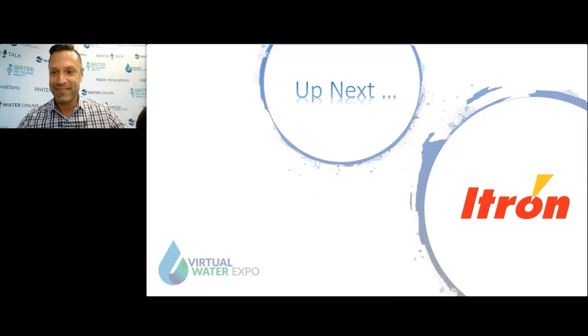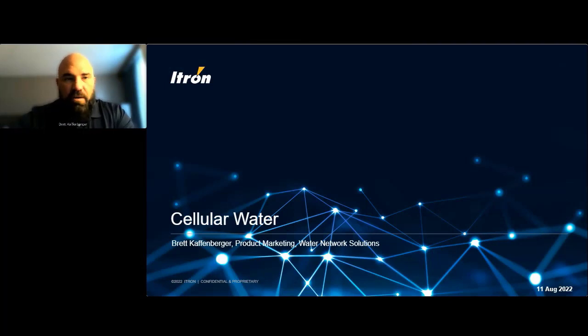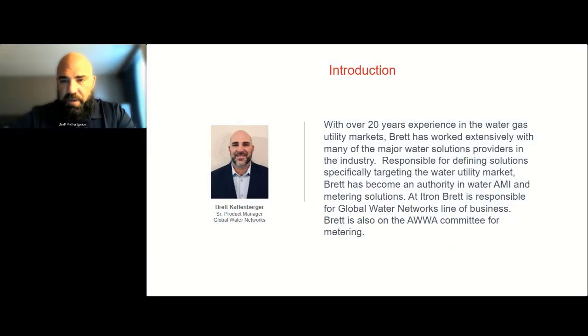Thank you. Good morning, everyone. We're going to go through and talk a little bit about cellular. There are a lot of different ways to pull data back, a lot of vendors doing a lot of different things, including Itron. But this morning we're going to really focus in on cellular — why now, why is cellular becoming more prevalent and more accepted within our industry.